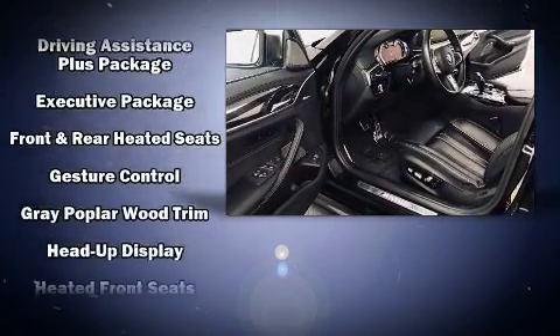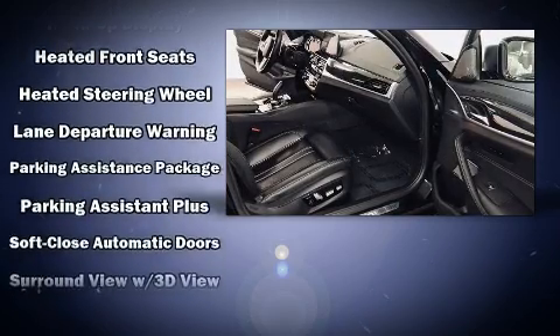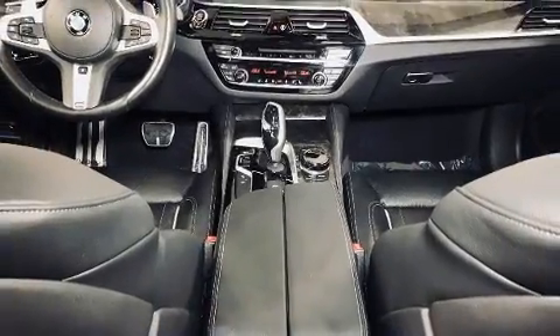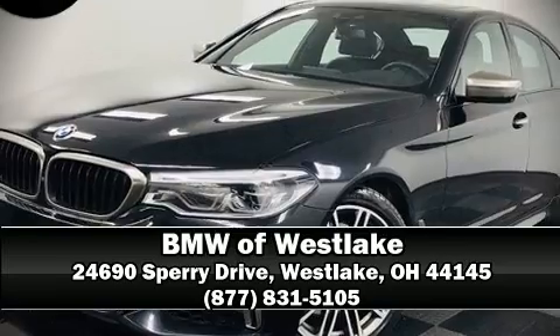All-wheel drive enhances stability in unpredictable circumstances. This vehicle has achieved certified pre-owned status by passing BMW's rigorous certification process. Please don't hesitate to give us a call.